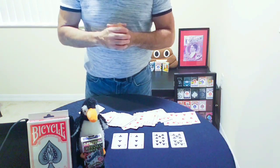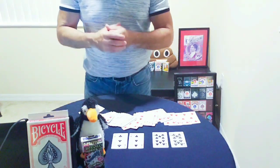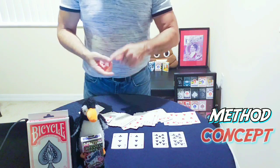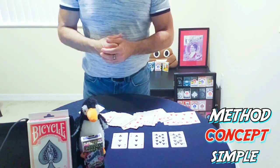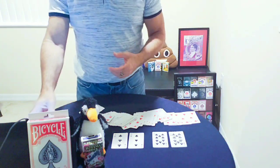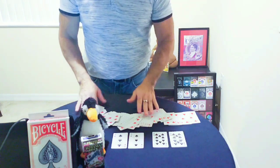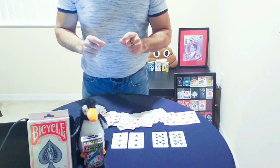It's kind of visual, and I like that — they're expecting something else and then all the Fives appear. As far as the trick itself, I do like the method, the concept, and how simple it is to perform. It does have a visually pleasing ending. But that's where all the positive accolades stop.